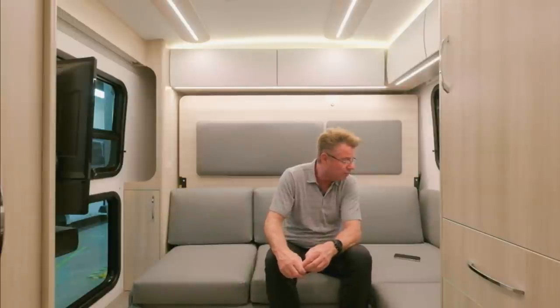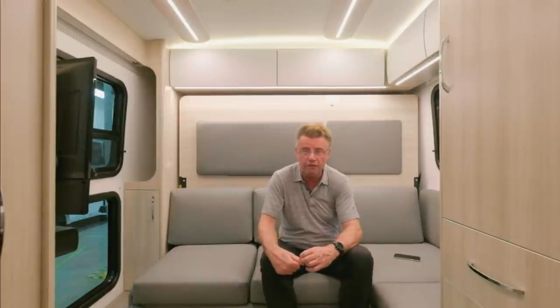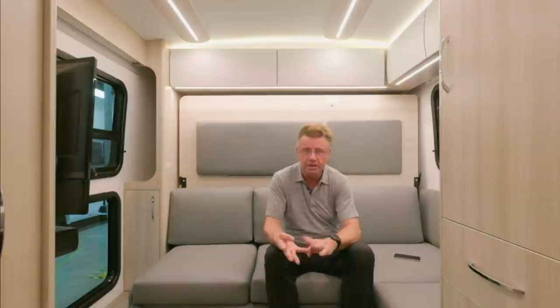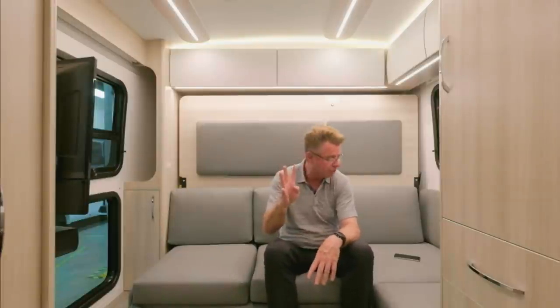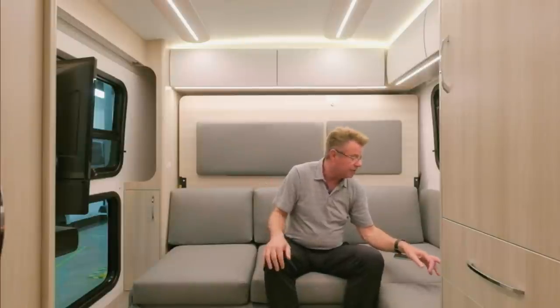Can you get the Murphy bed floor plan with the gas chassis? Yes, absolutely. The Murphy bed Wonder is still available — we have four floor plans: the MB, the FTB, the RTB, and now the RL. All four floor plans are available with the gas chassis.